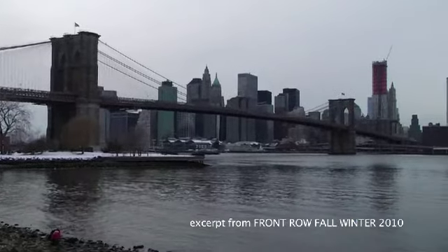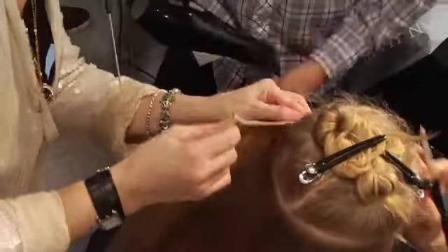We're here in a snowy New York City for fashion week for the fall/winter 2010 season. This is where style and fashion come together on the runways, and hair completes the look. I'm Sujan Poff, and this is Front Row.